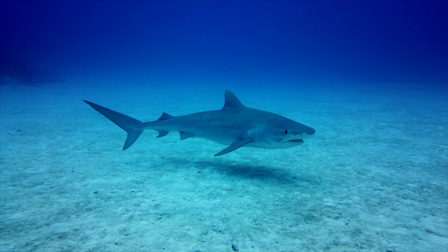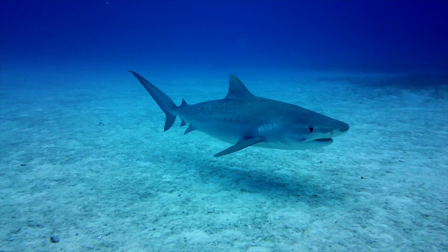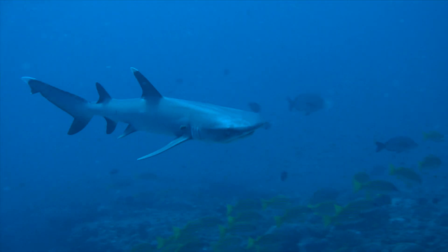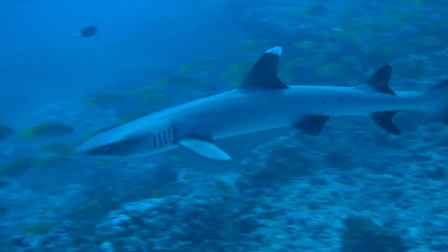A shark is a cartilaginous fish, meaning that their skeletons are made entirely of cartilage, not bone. They don't have swim bladders; instead they have a very large two-lobed liver.